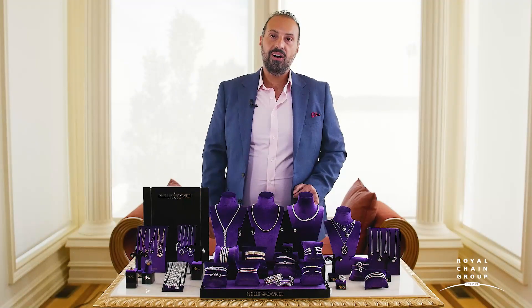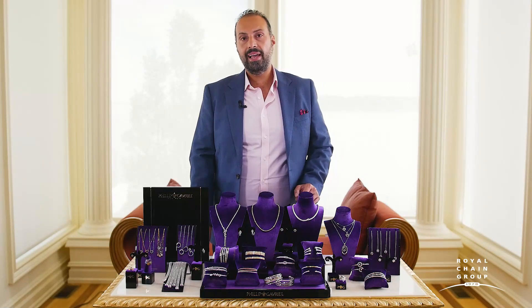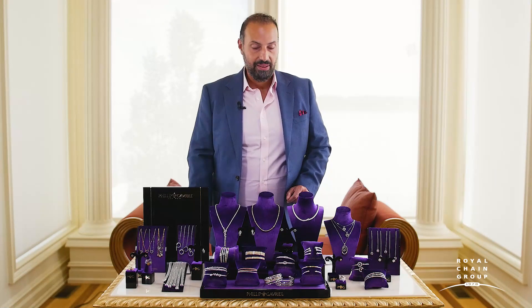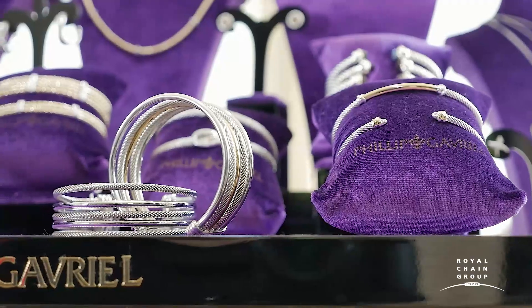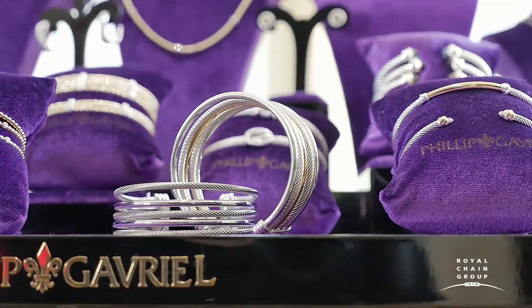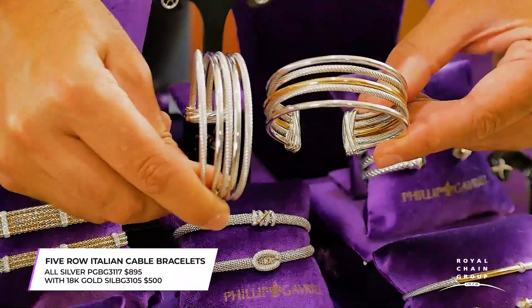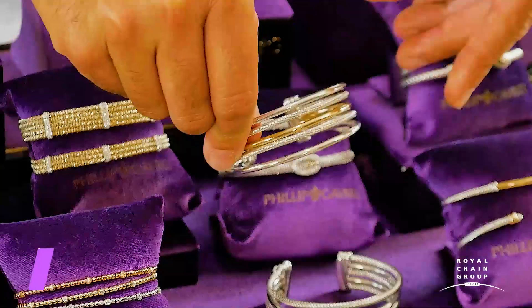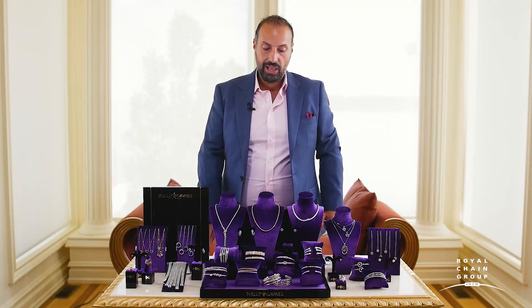Let's move on to the Italian Cable Collection, which is all handmade in Italy using traditional methods. I started that collection at the inception of the brand, and this year we decided to revamp some of the best-selling pieces to give them a more modern flair. These cuffs, available in both sterling silver or with 18 karat gold, are the top pieces of the collection, now made using a thinner cable wire introduced last year.